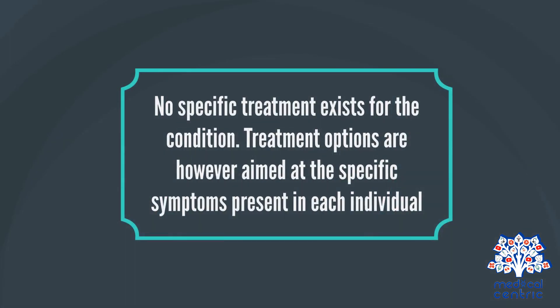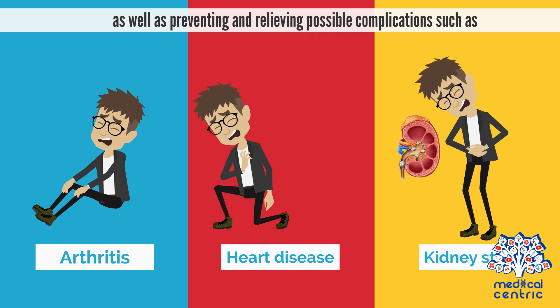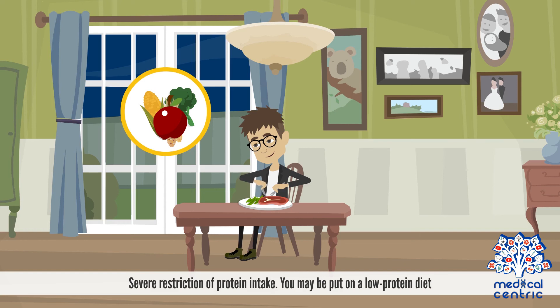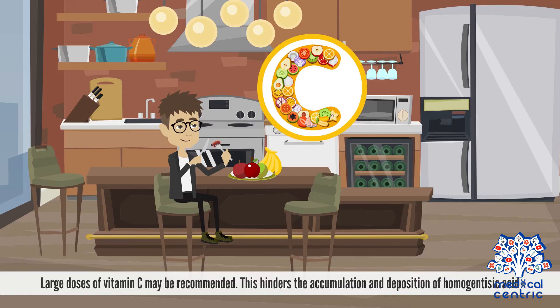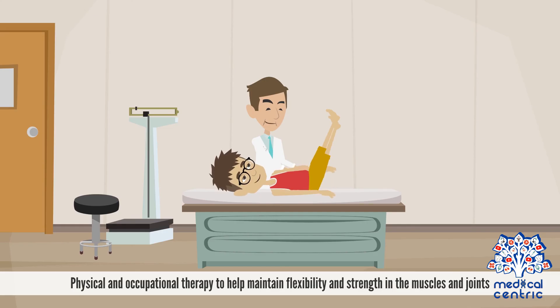Treatment. No specific treatment exists for the condition. Treatment options are, however, aimed at the specific symptoms present in each individual, as well as preventing and relieving possible complications such as arthritis, heart disease, and kidney stones. They may include: severe restriction of protein intake, or a low-protein diet; large doses of vitamin C, which hinder the accumulation and deposition of homogentisic acid; anti-inflammatory medications for joint pain; and physical and occupational therapy to help maintain flexibility and strength in the muscles and joints.